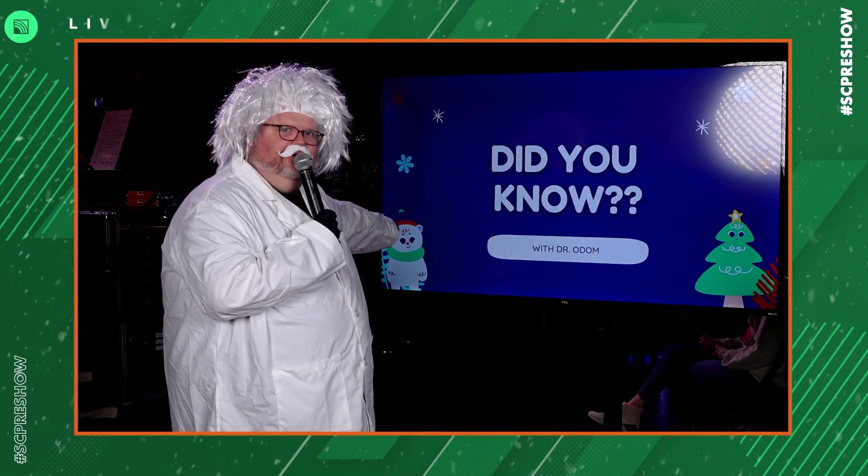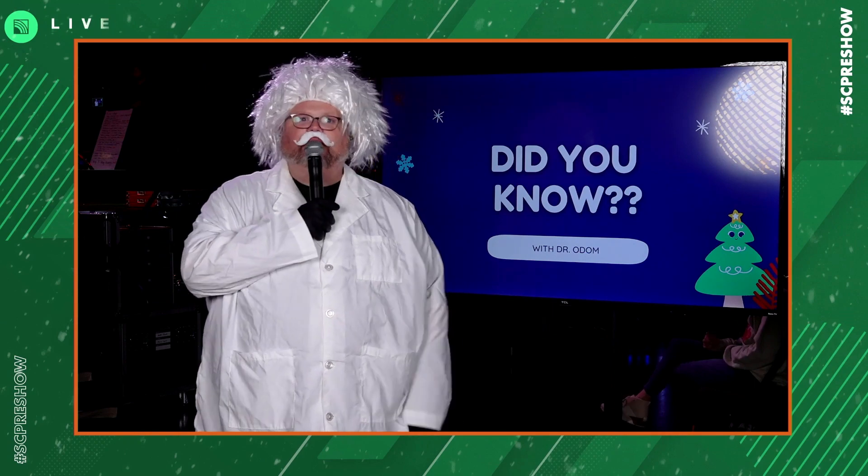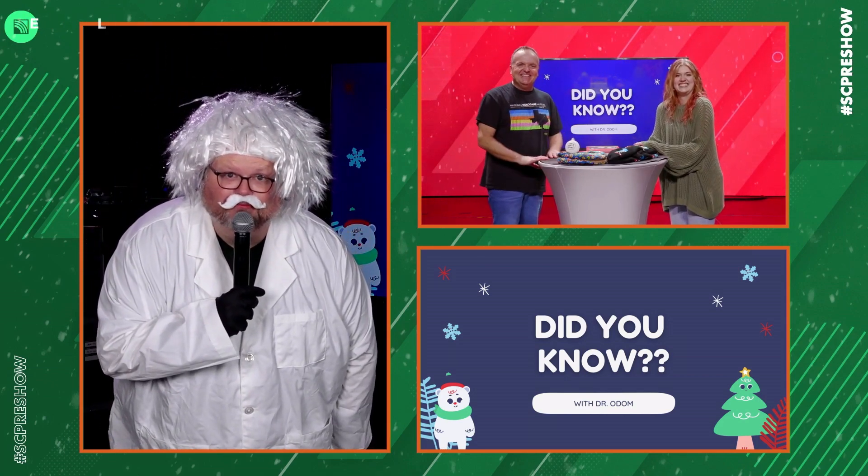Did you see that — oh, look at the little cute panda. He's worried about the polar bear. I said panda. I was wrong. Hey Dr. Odom, did you see that I have Emma, my youngest? Hello, Emma! Hello, dear. Welcome, dear.